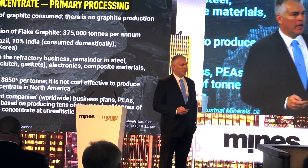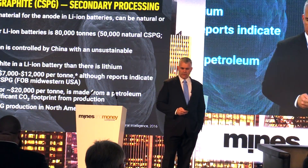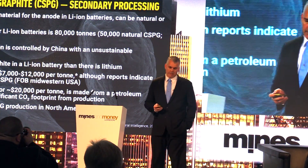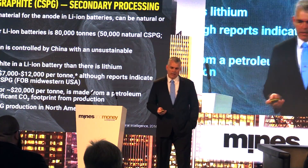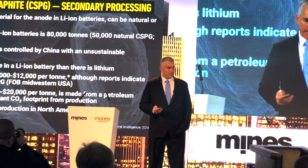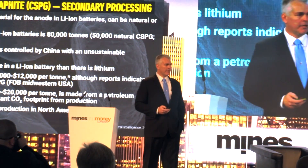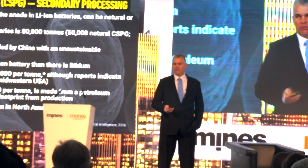Other graphite development companies are looking to produce graphite — their business models are based on that. Ours is not. Ours is based on producing coated spherical graphite, the critical supplied material for a battery. It's graphite, not lithium. Currently, consumption is about 80,000 tons per year of graphite for batteries, with about 50,000 tons of that being natural — a number that has been growing. And again, 100% of this coated spherical graphite comes from China. The selling price for synthetic graphite for batteries is $20,000 per tonne; for natural, it's between $8,000 to $12,000 per tonne.